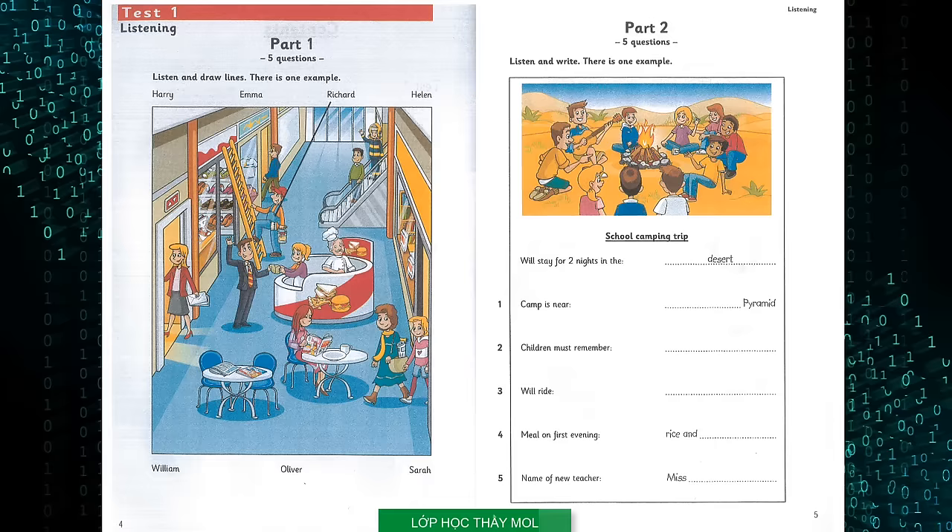A2 Flyers 3. Published by Cambridge University Press and Ucles 2019. This recording is copyright. CD1, Test 1. Hello, this is the Cambridge Assessment English Flyers Listening Test.